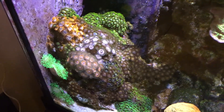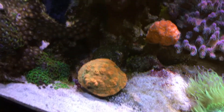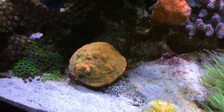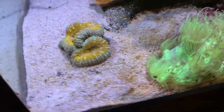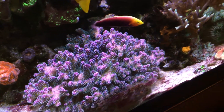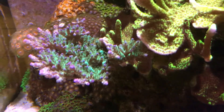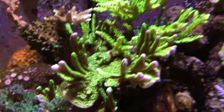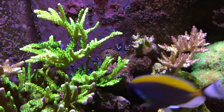Got the Zoa Garden, it's going strong. Chalice, Lobo starting to split off — we have multiple heads. Got the Elegance, Stylophora. Nice Acro colony there, Montipora Pontogtis, big Acro colony there.